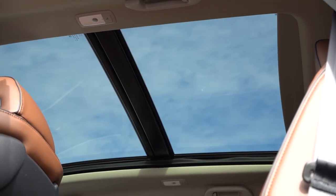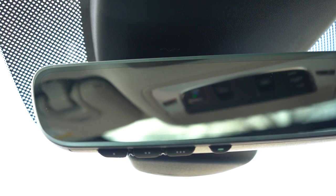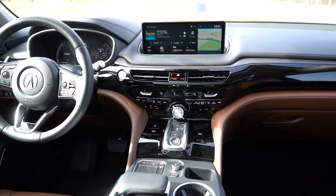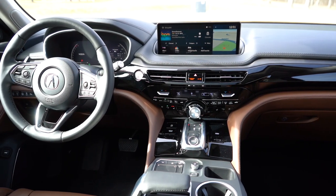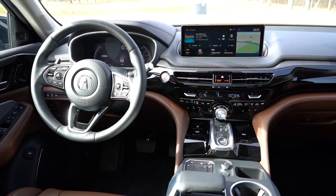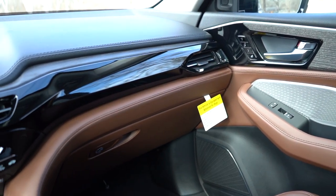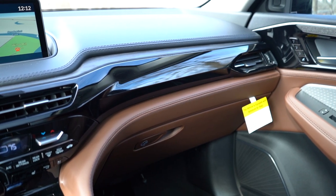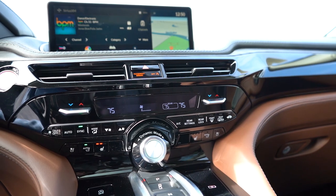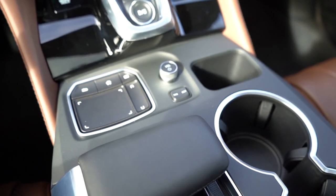Moving to overall interior quality: a panoramic moonroof comes with all trim levels. HomeLink controls for up to three garage doors are standard. Wireless phone charger is standard for all trim levels. Tri-zone climate control is standard. The Technology trim and up gets 27 colors of ambient lighting. The frameless rearview mirror is also auto-dimming. Brushed aluminum trim is standard; open-pore wood trim comes with the Advanced trim — what we have here. Stainless steel pedals come with A-Spec and Type S. Overall interior quality is excellent — my only constructive criticism is the significant amount of matte plastic around the cup holders and touchpad controller area, which feels out of place at this price point.